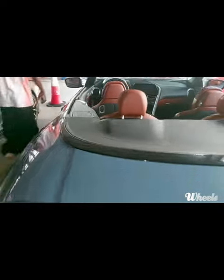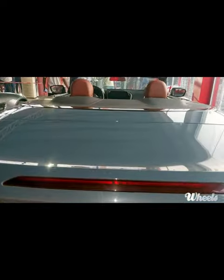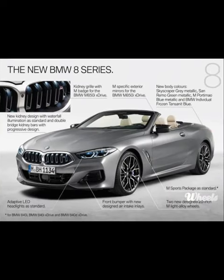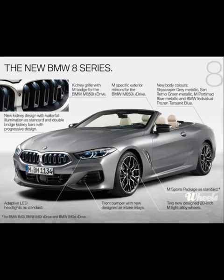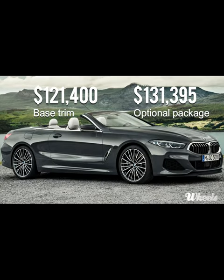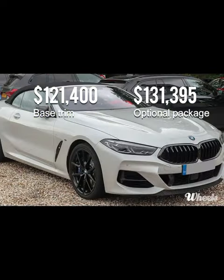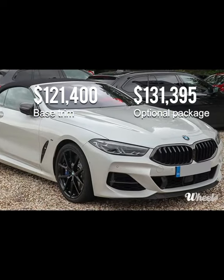What I like most: the A850i's refined muscle and sleek lines, as well as its considerable capabilities. What I'll change: not much. This car costs $121,400 base trim and $131,395 if equipped with extra options.